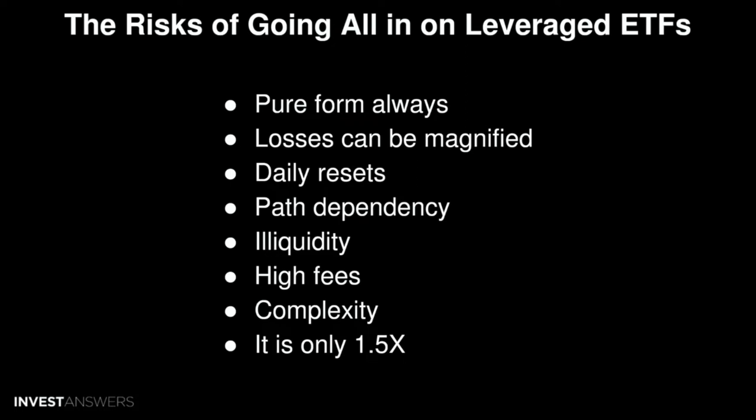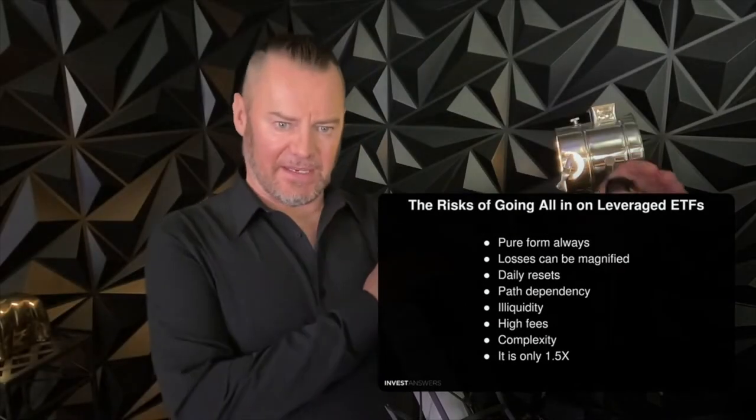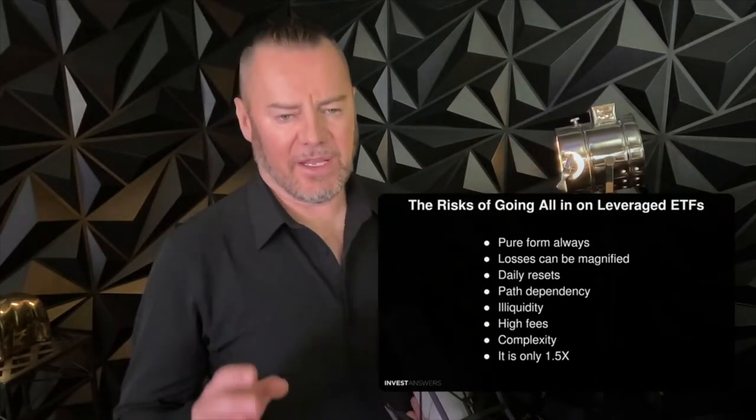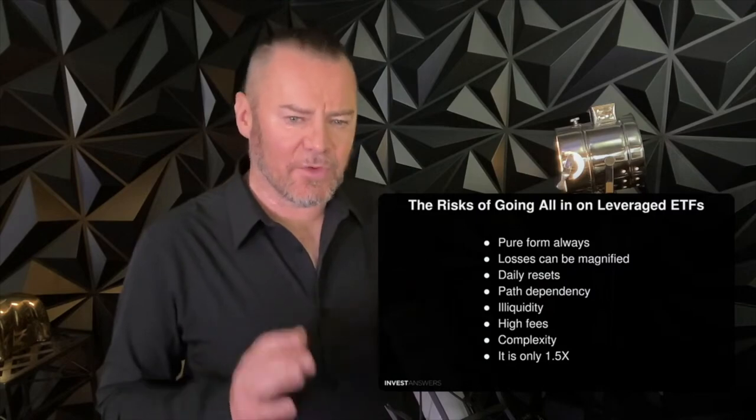By the way, we do use inverse and leveraged assets in the pair trading on steroids model, so they can be very helpful. But you don't want to be in these trades for a long period of time.